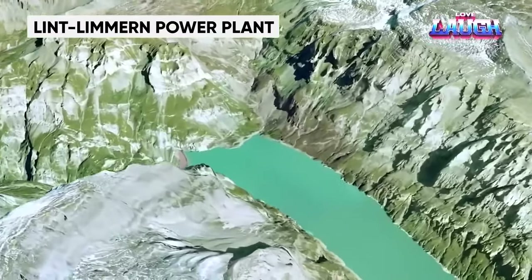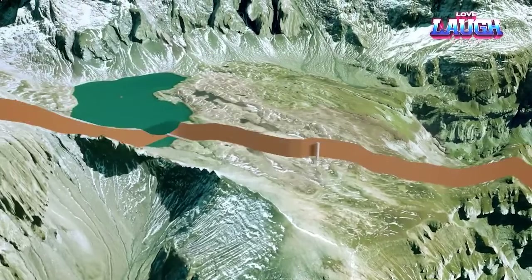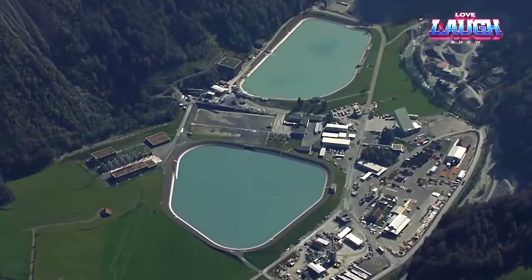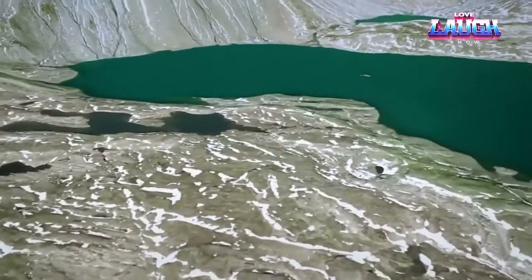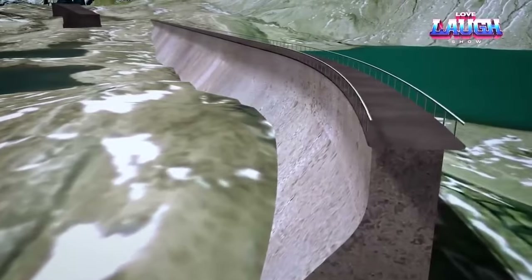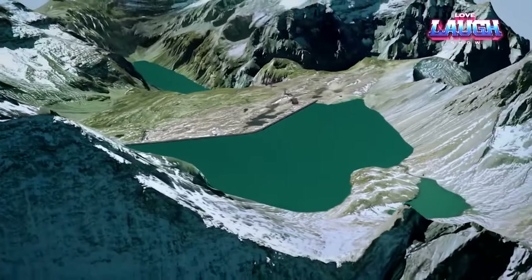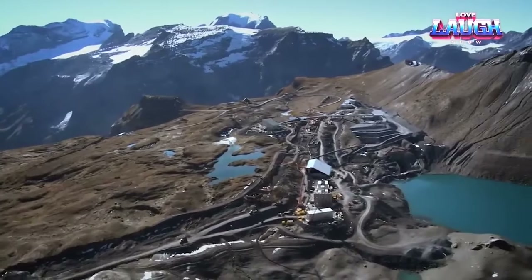The expansion of the Linth-Limmern power plant between 2009 and 2018 transformed it into a colossal energy center. Located in the Swiss Alps, at its core is a pioneering underground pumped storage hydroelectric power plant — storing excess energy by pumping water from a lower reservoir to an upper one, then discharging it to generate electricity when needed. The result: a 1,000 megawatt power plant located 1,860 meters above sea level, featuring four kilometers of tunnels, a 150-meter-long power plant, and a 380-kilometer transmission line — capable of powering Zurich for an entire day.